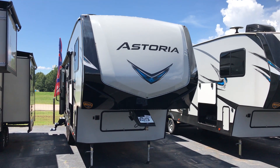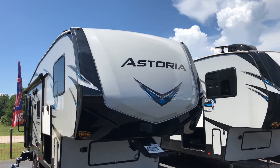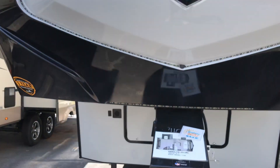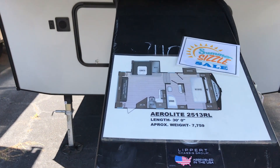Hello guys, welcome to Camper City Beaufort, Georgia. We're going to be featuring our 2018 Astoria. This is our 2513 RL model. This unit is 30 feet in length and has a weight of 7,759 pounds.